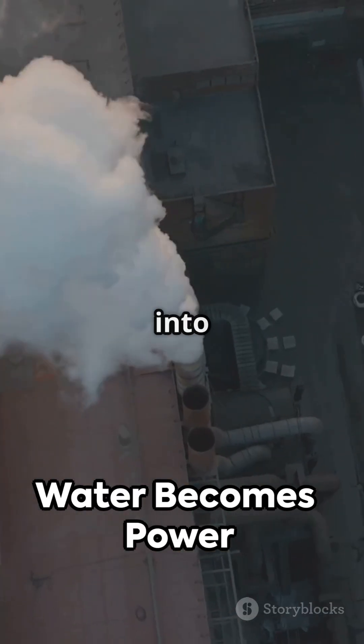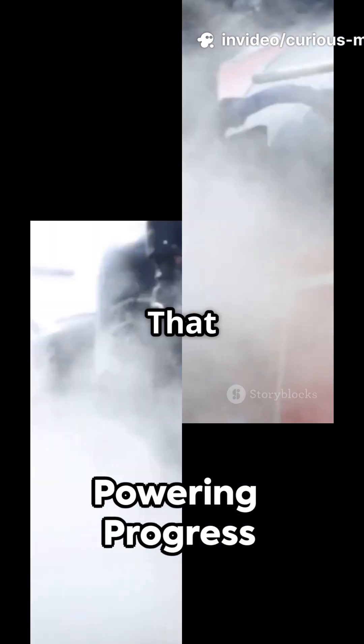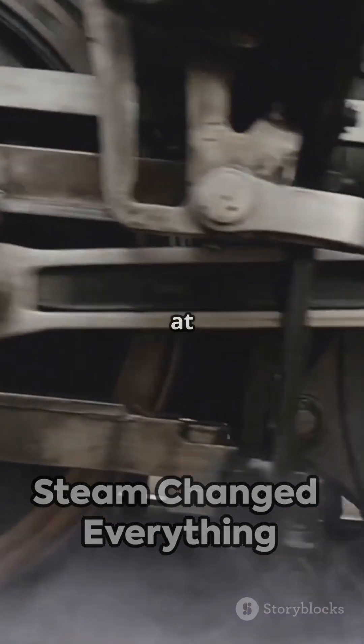Steam engines turned simple water into incredible power, fueling new inventions and industries. That power drove progress, leading to new technology and a modern world. Now you know how steam engines changed the world, one puff of steam at a time.